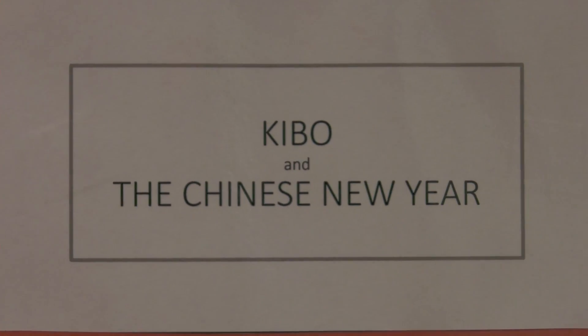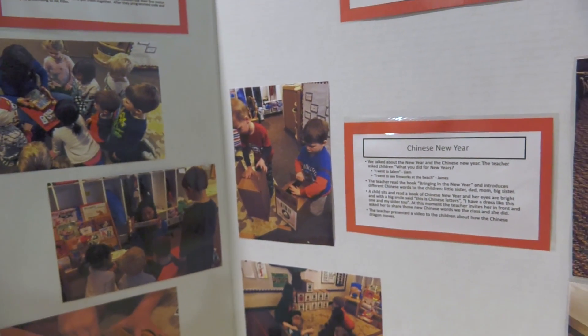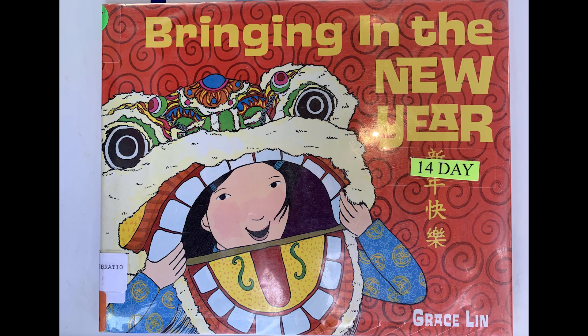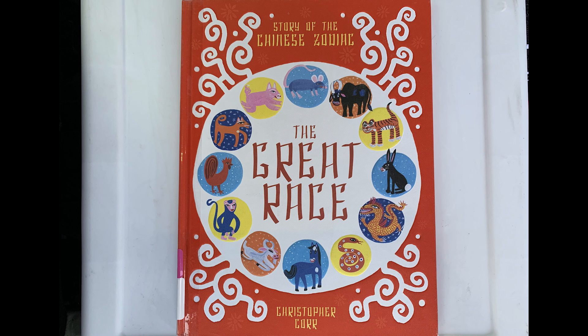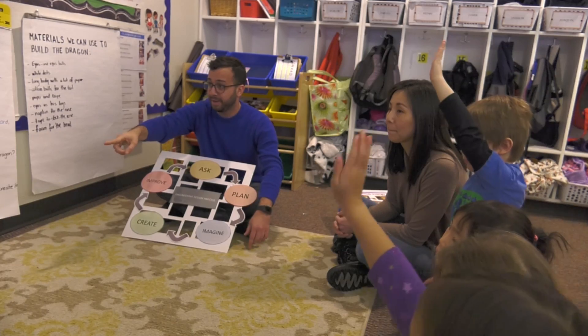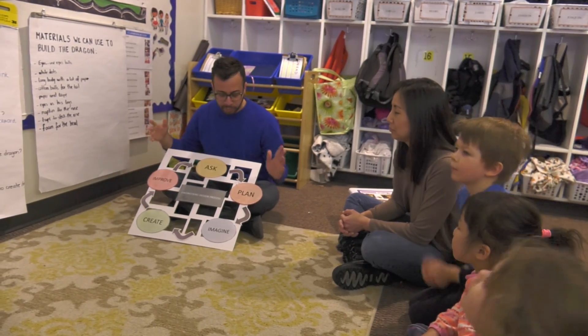We have one child who is from China. In the month that we started using Kibo, we realized that Chinese New Year was coming. So we introduced some books. We went to the library, and most of the books presented the Chinese dragon. We brought up the idea: why shouldn't we make a dragon and help Kibo move as a dragon? We presented a video to the children where they could see how the dragon moves, and we asked how they thought the dragon would move.